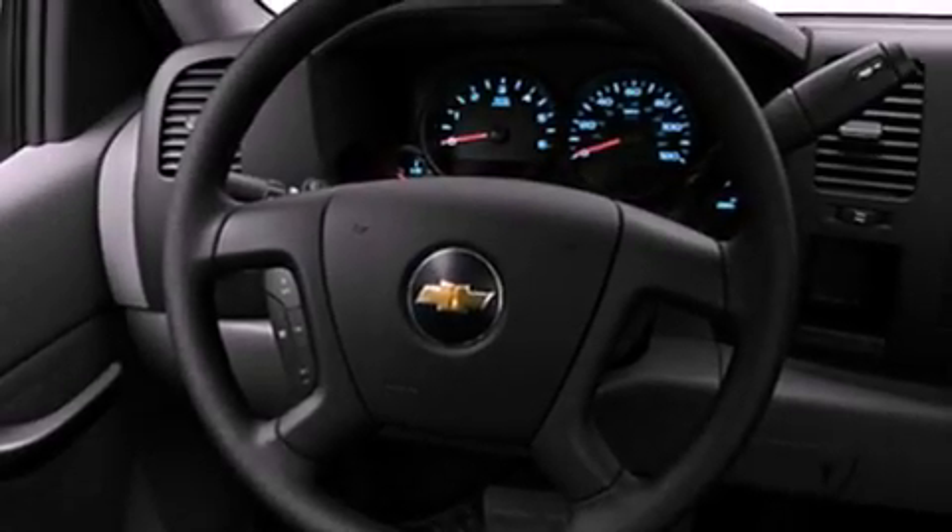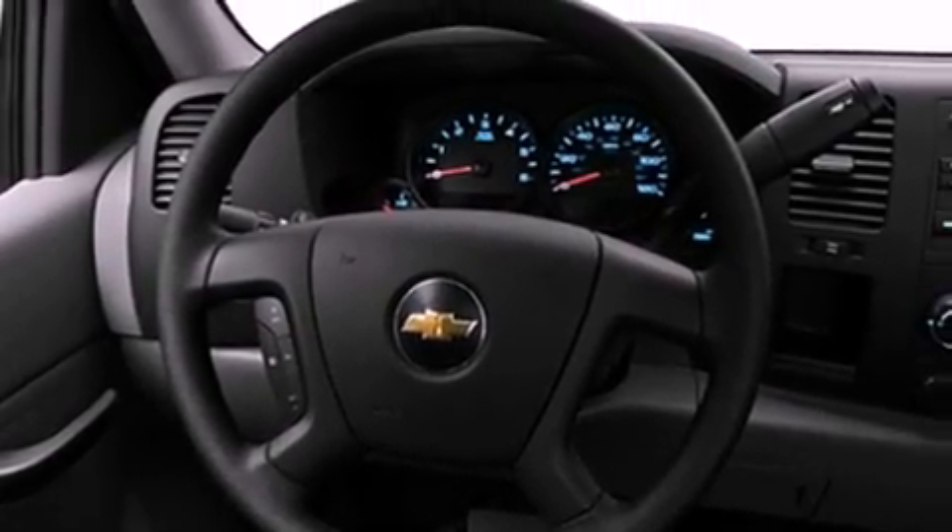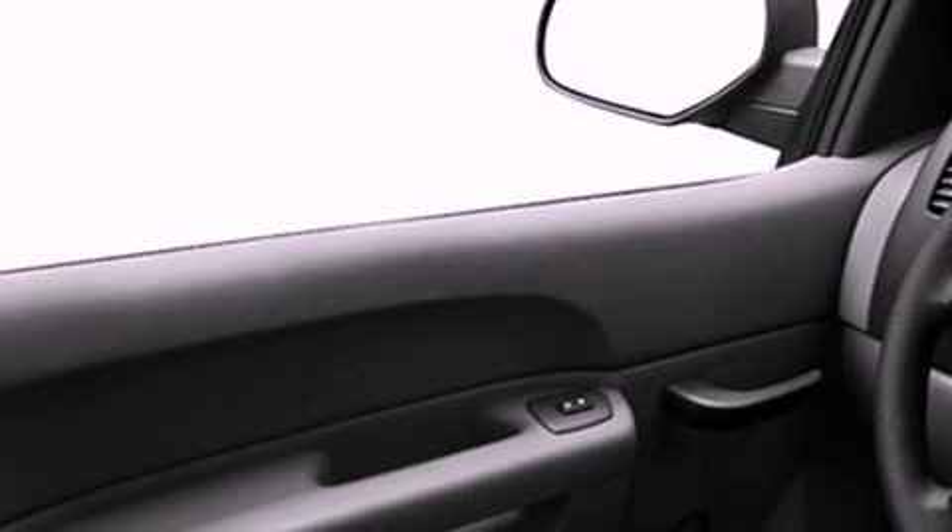Features include a low tire pressure indicator, air conditioning, cruise control, privacy glass, a full-size spare tire, stability control, an anti-lock braking system, dual airbags, and satellite radio.